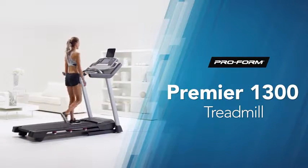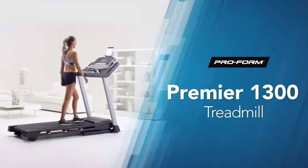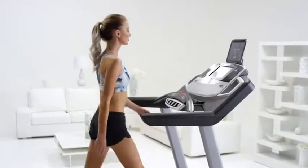It's time to get up and get moving towards a better you. The Premier 1300 from ProForm integrates the latest technology, performance and quality to give you a premium workout experience.